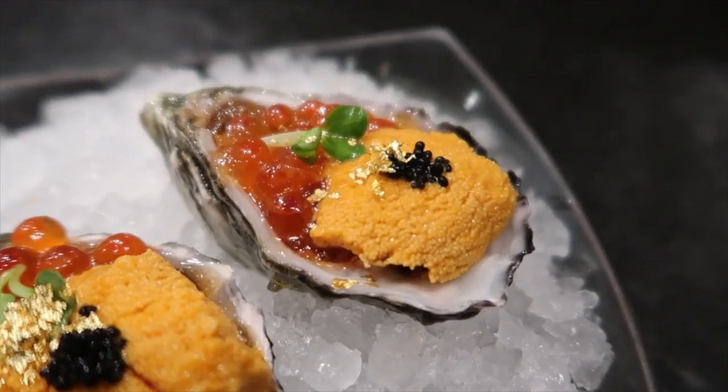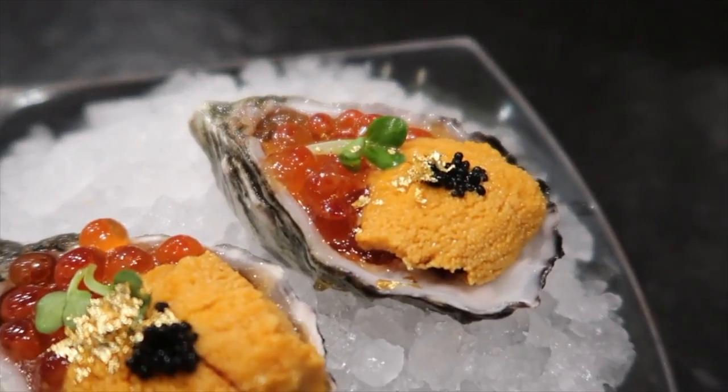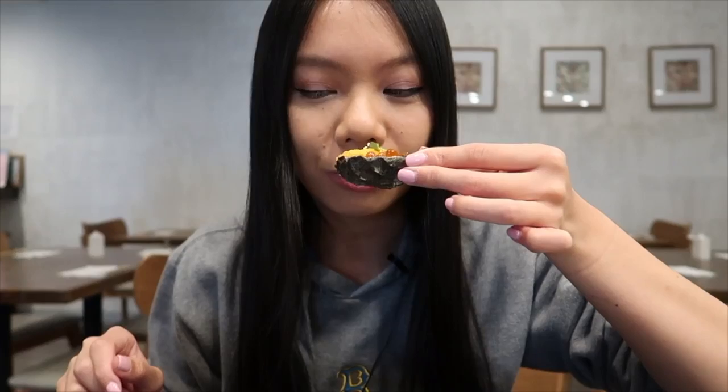Next I have the Niyavi Oysters, which is basically like an oyster shooter. It has the oyster at the bottom, uni, salmon roe, gold flakes, and a little bit of a different type of fish roe. Oh my god, this smells so fresh, smells like seafood. This is gonna be like a heavenly bite of deliciousness because this is literally all stuff that I love in one beautiful bite.